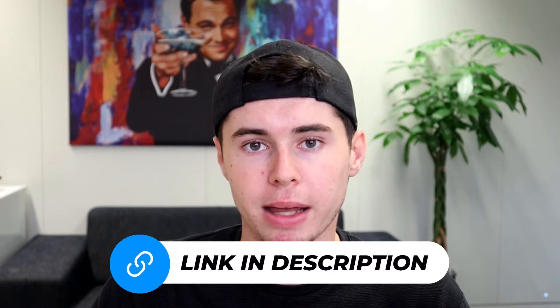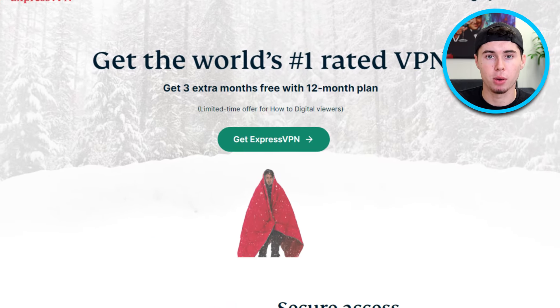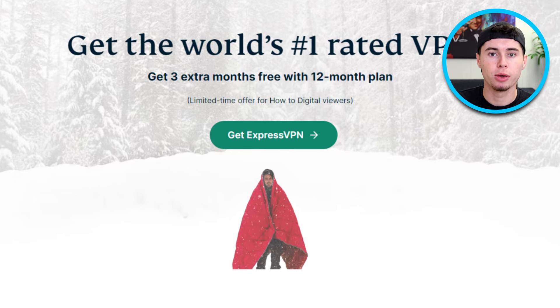So with your ExpressVPN in place, you can confidently and safely explore the Pirate Bay without worrying about your personal information being shared. Please feel free to explore ExpressVPN by clicking the link in the description down below. With this link, you'll get to experience a special offer that will provide you with huge savings.